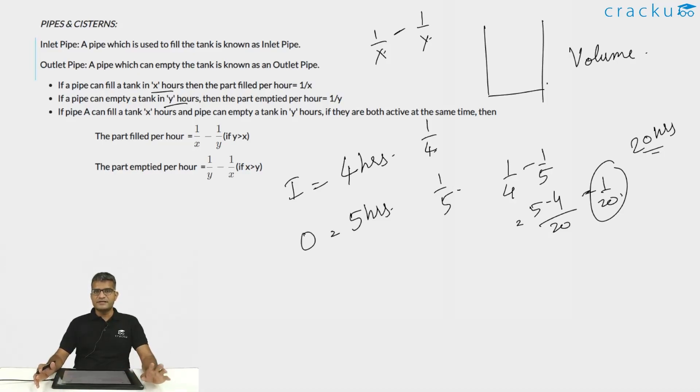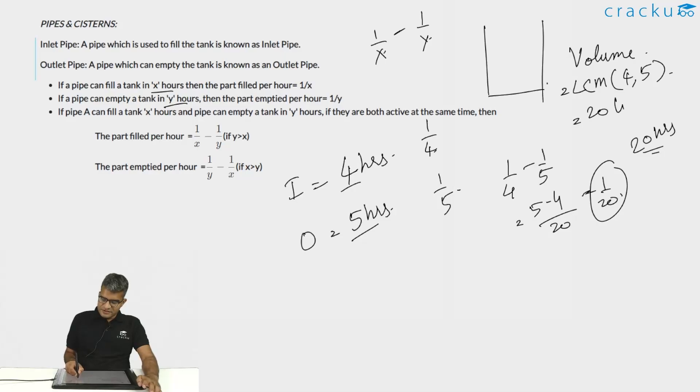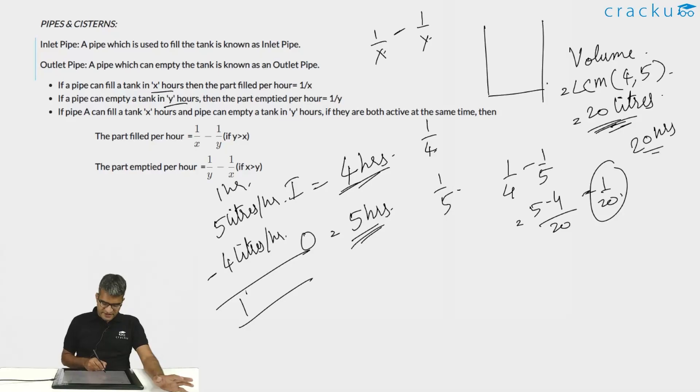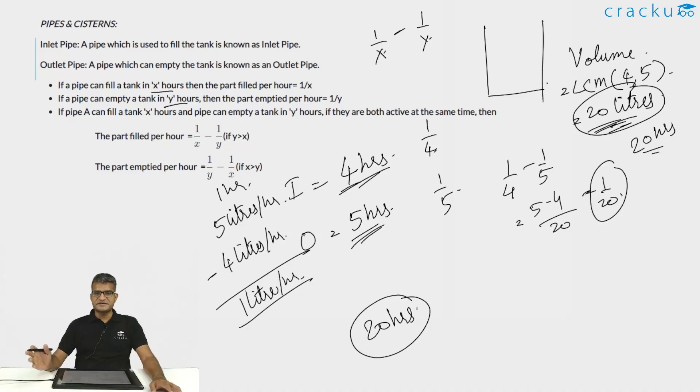An easier way to solve this is by assuming the volume of the tank is the least common multiple of 4 and 5, which is 20. So assume the tank is 20 liters. The inlet pipe fills 5 liters per hour, and the outlet pipe empties 4 liters per hour. Working in tandem, 1 liter is filled per hour, and the time to fill 20 liters is 20 hours. This method involves no fractions and is easier to calculate.